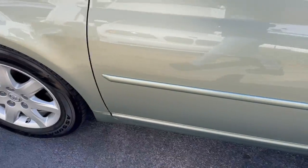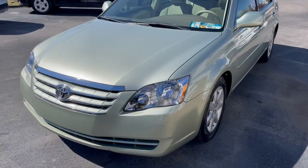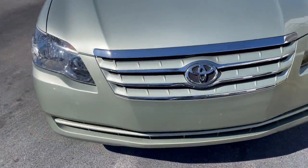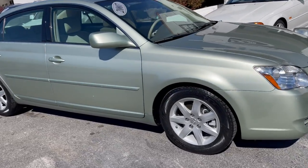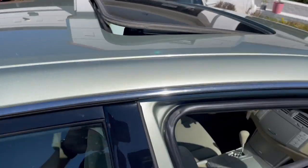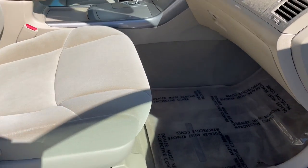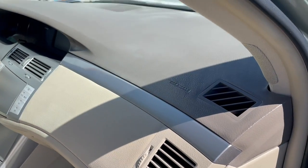Stunning example, really incredible to see one in this condition. Gorgeous color combination, it's got the glass roof, all power, it works perfectly. Books and mats, non-smoker, perfect dash.